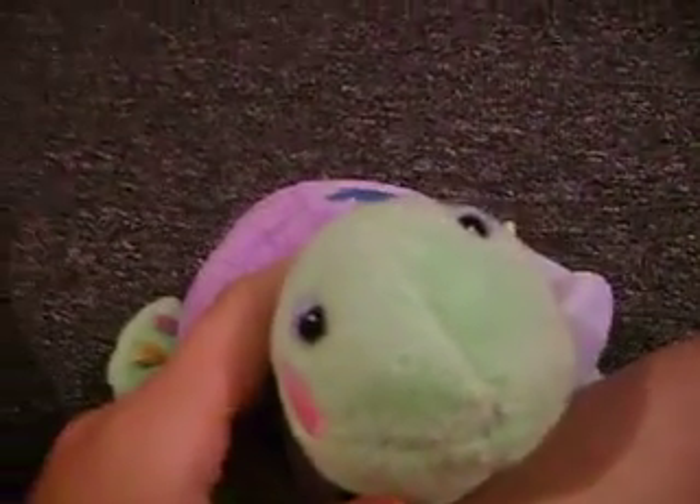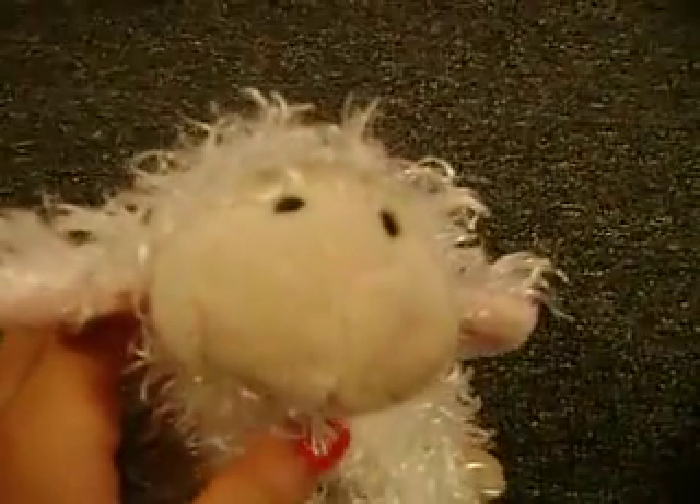I'll probably make a collection video too of like all my Webkinz — I know I don't have that many, but still. So anyways, this is the Little King's Sheep, and its name is Bongo, and I think I made it a boy, I don't remember.